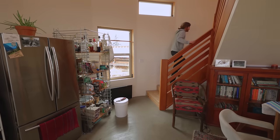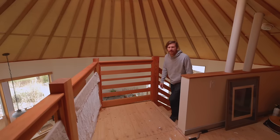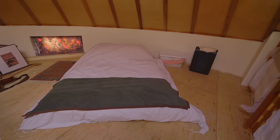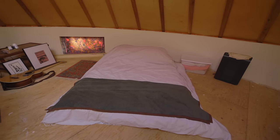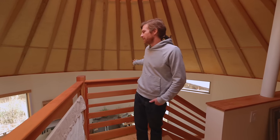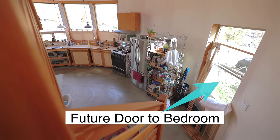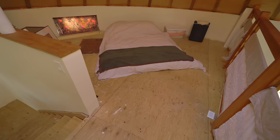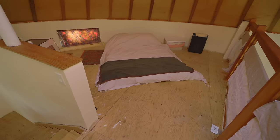Let's take a look at the loft. This is my bedroom space up here — I have a queen bed with good headroom for most of the loft. My plan is to do a bedroom extension off the back of the yurt at some point, so you wouldn't need to come up to the loft for the bedroom. This would then be more of a living room space or a guest place to sleep.